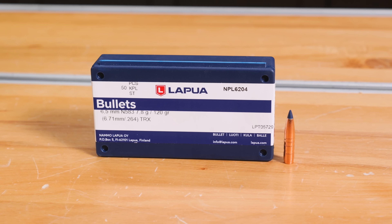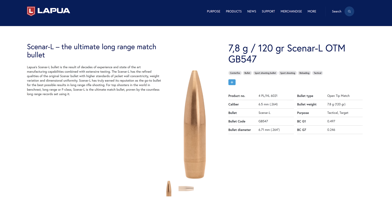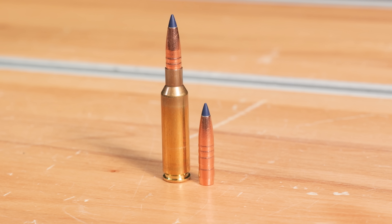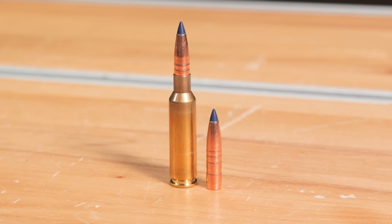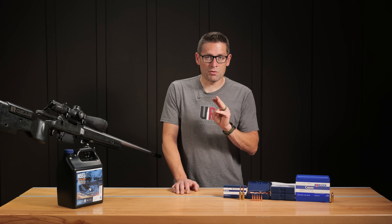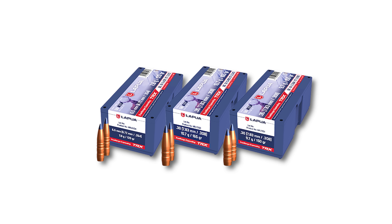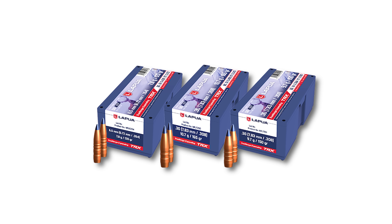Lapua is not new to the bullet game. I've talked with numerous people about bullets like the CNR bullets that are super popular with ultra-precision minded shooters, but this is my first experience with the new TRX, True Range Expanding Bullets from Lapua. This is new for summer 2025. We've got three different SKUs: 120 grain 6.5 millimeter, which we've got right here, and then there's 30 cal variants — 150 grain and 165 grain.